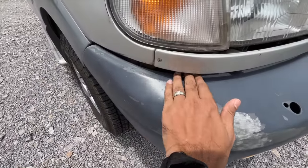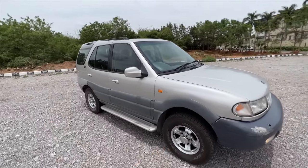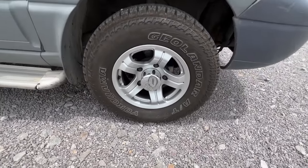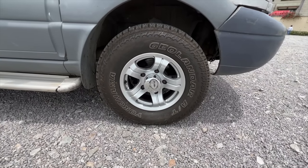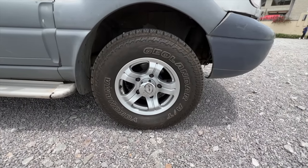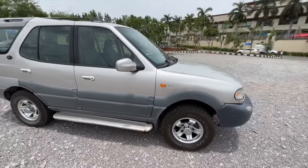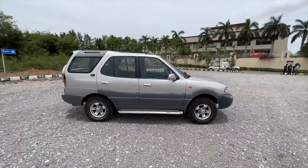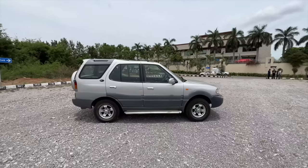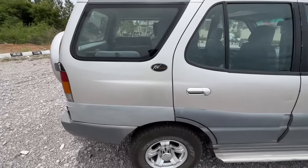The body cladding runs throughout the car. It says 2.1 litre here. The alloy wheels came standard, according to the owner, with a tyre size of 235/75 R15 — very high-profile tyres. There's a side footstep as well. From the side it's a thing of beauty — I love the stance of the original Safari, the body-on-frame one, not the monocoque platform.